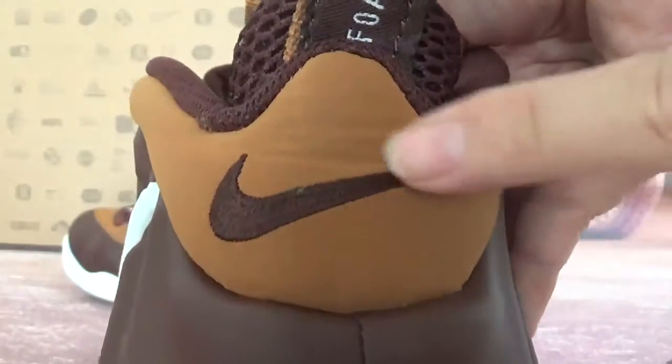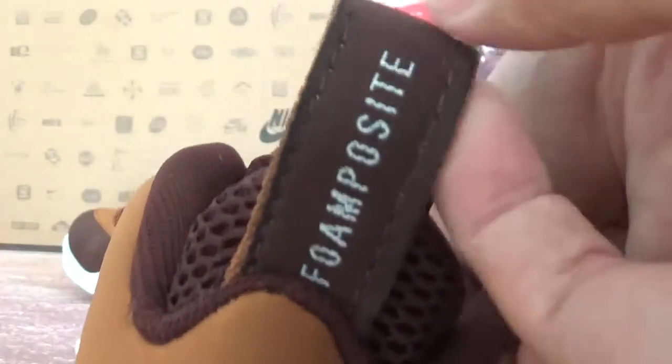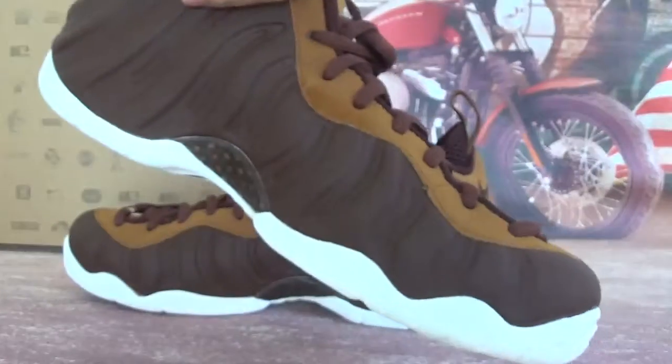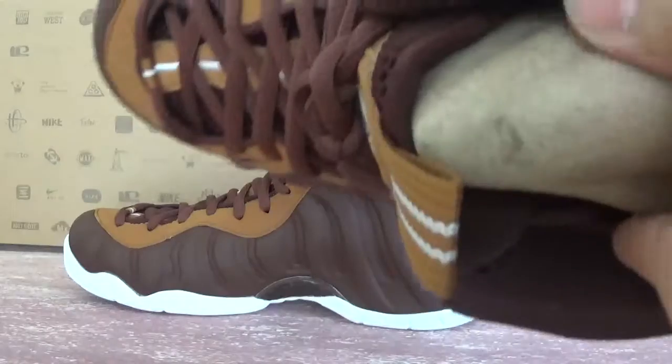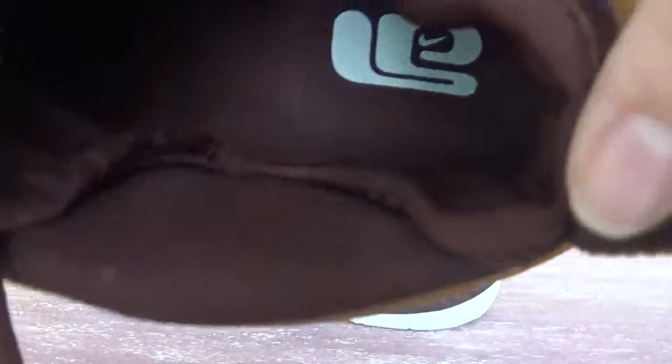On the back of the shoes there's also an embroidery swoosh logo, and Foamposite on the shoes. Check this side — also check the insole of the left one. Got a shoes protector, and also check the insole.